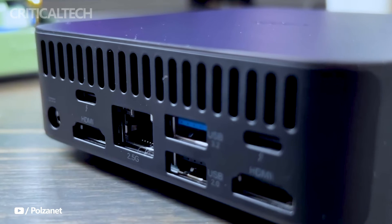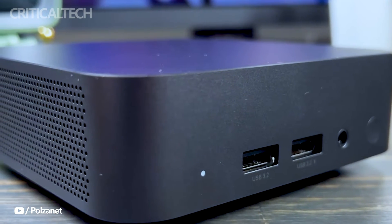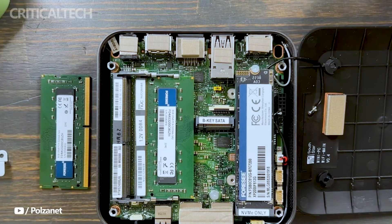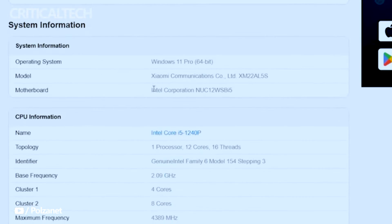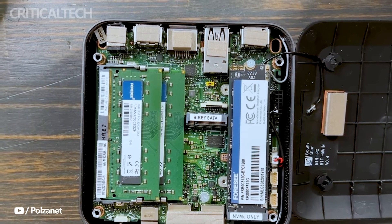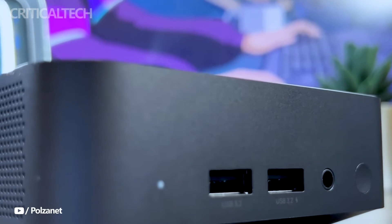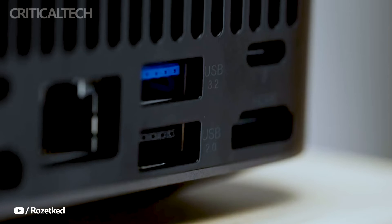The Xiaomi Mini PC 2023 also excels in the storage department. It comes with a generous 512 GB PCIe 4.0 SSD, which not only provides ample storage space, but also offers lightning-fast data access speeds. This ensures that your operating system and applications load swiftly, allowing you to get to work without delay. One of the standout characteristics of the Xiaomi Mini PC is its compact and lightweight appearance, weighing in at just 445 grams, making it incredibly portable and easy to carry.